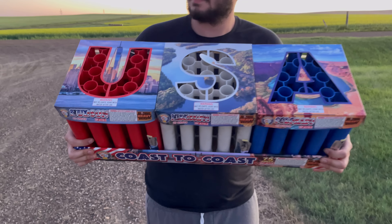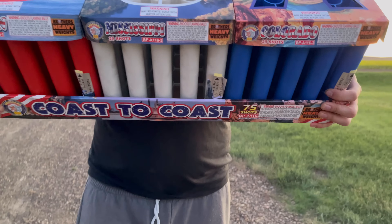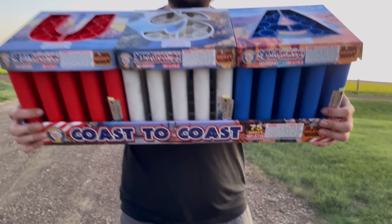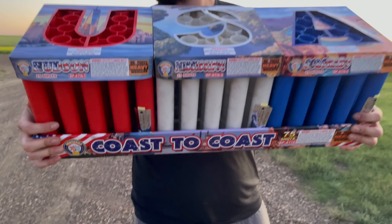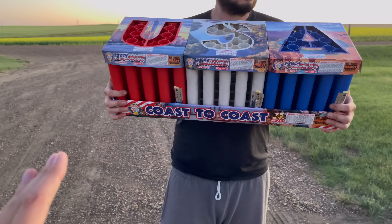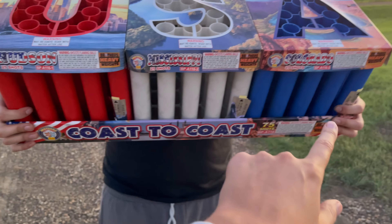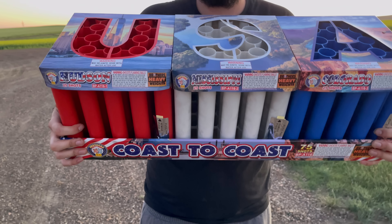We got this massive $70 firework cake from the firework store on July 4th. As you can see, it's 75 shots in total — it's called Coast to Coast by Brothers Pyrotechnics USA. That's the only reason why I got it; I don't even know what this thing is. I think you're supposed to light all three fuses at once, and that's exactly what we're going to do.